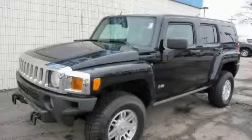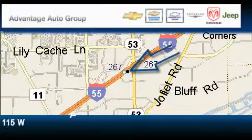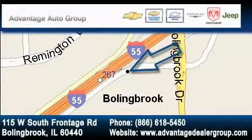Contact us today and schedule your opportunity to see this SUV in person. Advantage Chevrolet Bolingbroke is located at 115 West South Frontage Road in Bolingbroke. Our goal is to exceed all of your expectations to ensure that you'll return for future visits.